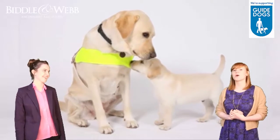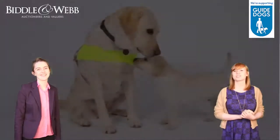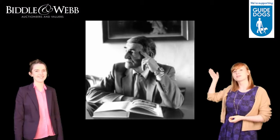And as a bonus, if we hit £5,000, we have the chance to name one of the adorable puppies, and we've decided to call him Earley after Bidlamweb's founder.